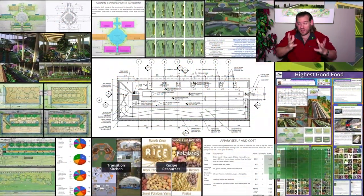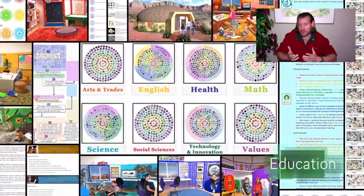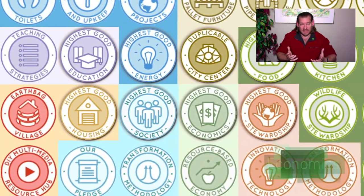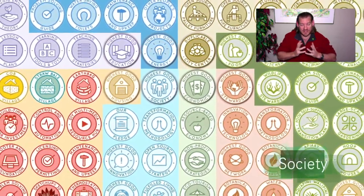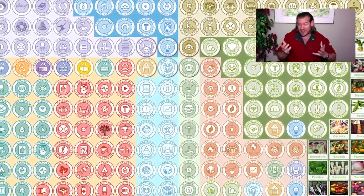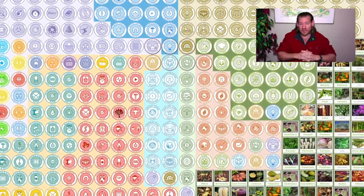What One Community is creating, what we are open sourcing and free sharing, are all the tools, tutorials, resources, and do-it-yourself instructions to construct regenerative communities. One Community will be the first — the prototype regenerative community — designed to flesh out all the details that we've been designing for the last 10 years, to show what it all looks like and to create a place where anybody who is interested can come, visit, and experience what better living through regenerative communities looks like.